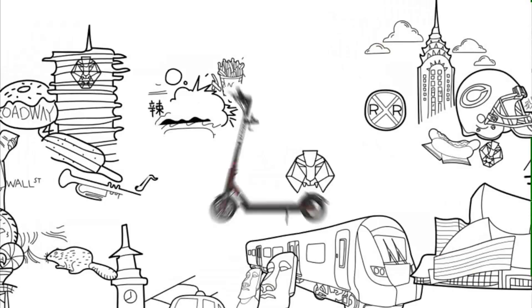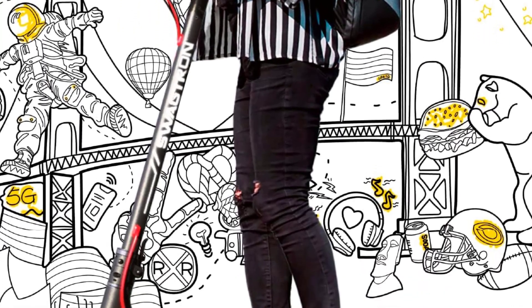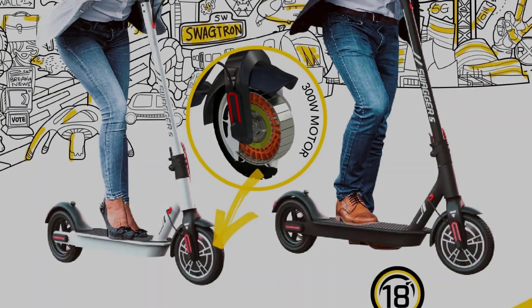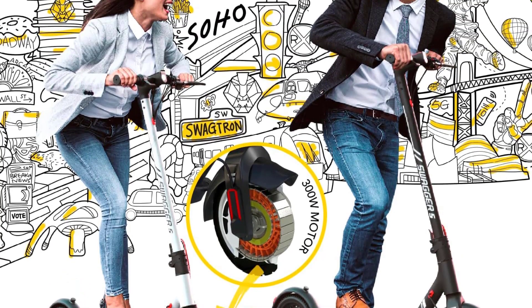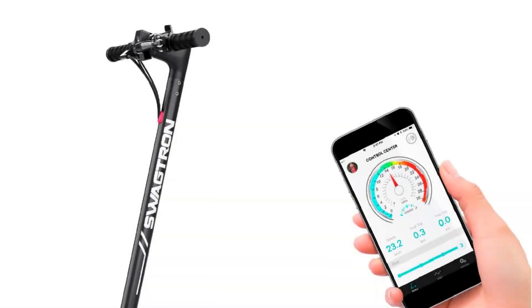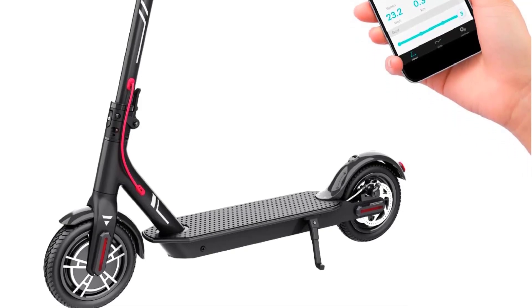With a maximum ride length per charge of 6 to 11 miles, its battery isn't quite as efficient as some models on the market. However, its stylish appearance, modern features, extra speed and power, and super-strong frame make it the best electric scooter for heavier adults. Compare this to the best 50cc scooter that has a weight capacity of 225 pounds.